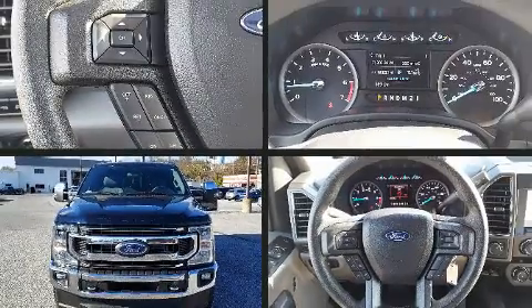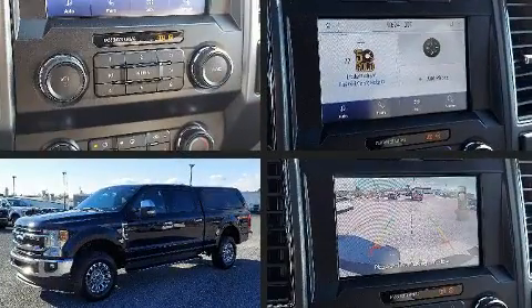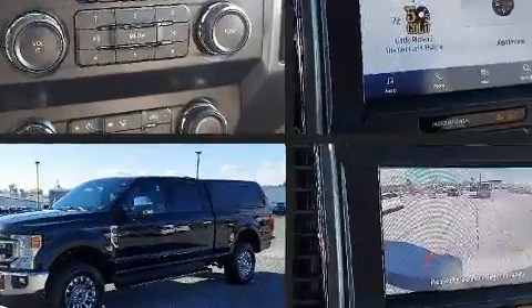Come test drive this 2021 Ford F-250. With less than 10,000 miles on the odometer, you can be confident that this pre-owned vehicle will provide you reliable transportation.